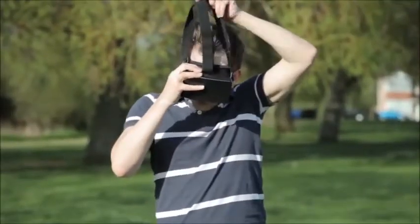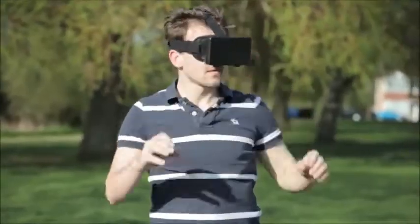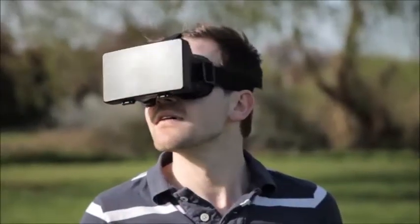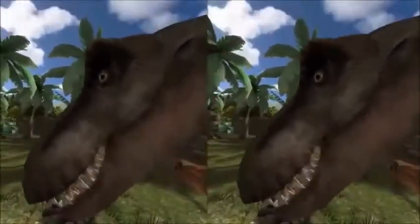Place the headset over your head. Comfortable to wear thanks to its ergonomic design, phone cushioned interior, and adjustable head strap.